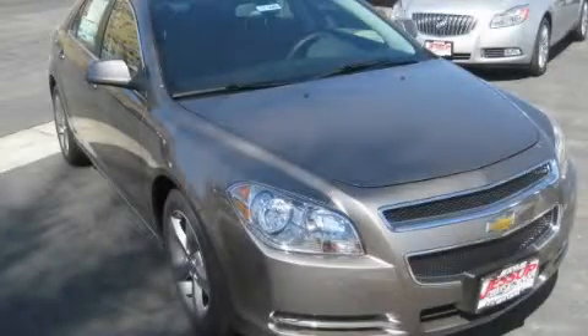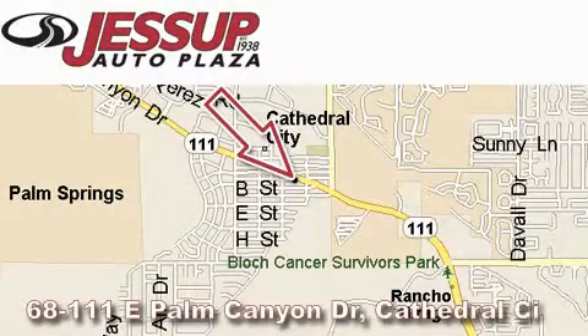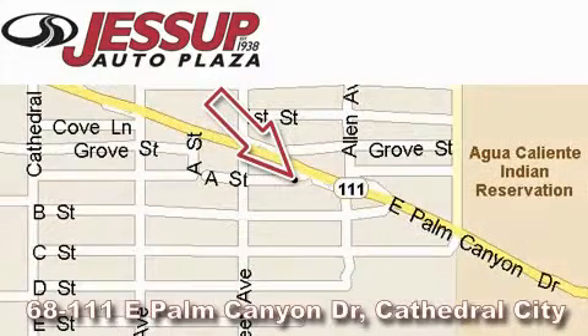This automobile won't last long at this price — call and arrange a test drive now. Jessup Auto Plaza is located at 68111 East Palm Canyon Drive in Cathedral City. Our goal is to exceed all of your expectations to ensure that you'll return for future visits.